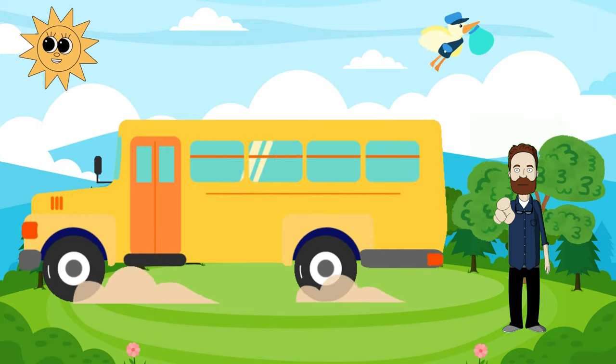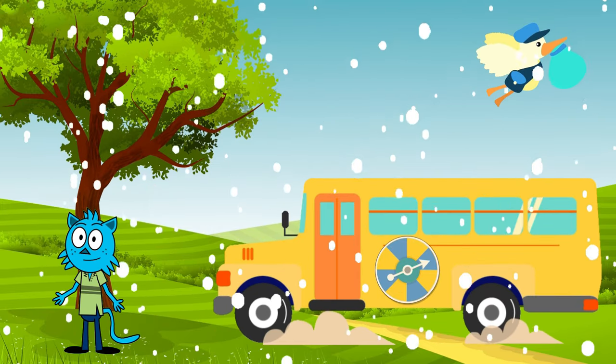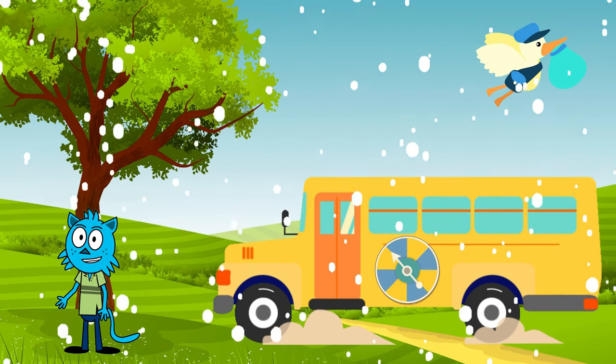Hello little friends! I'm so excited to show you around my amazing school bus! Hop on board, everyone! Inside the school bus, we have rows of comfy seats, seatbelts to keep us safe, and huge windows to enjoy the view.